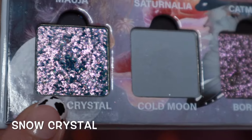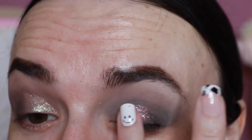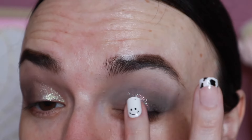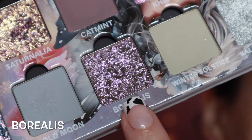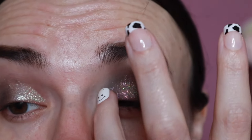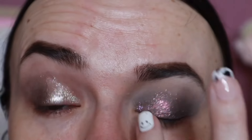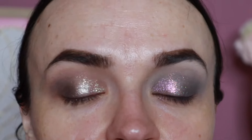I'm taking the shade Snow Crystal and placing that in the very center of my lid — oh, that's so stunning. Next, I'm taking the shade Borealis and putting that on this innermost corner. It's a pretty purple shade. Then I'm just going to do my lashes, finish the rest of my face, and come right back for the lower lash line.